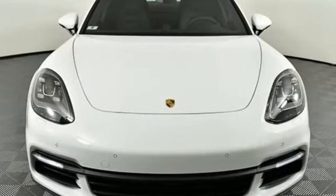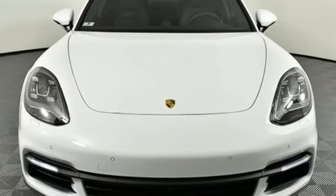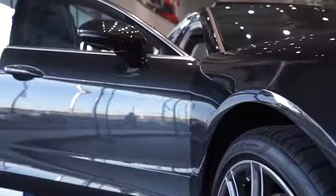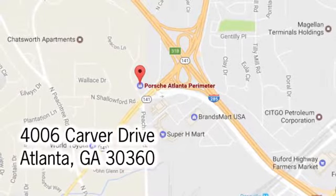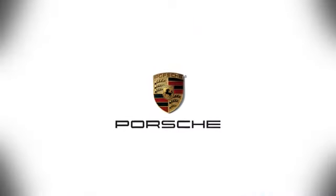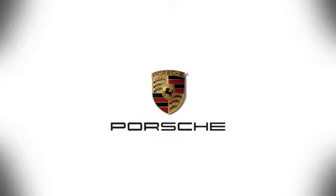Porsche highly intelligent performance. Take it for a test drive today at Porsche Atlanta Perimeter, where we prove that buying a car can be a world-class experience. Contact Porsche Atlanta Perimeter today. We're conveniently located inside I-285 on Peachtree Boulevard.